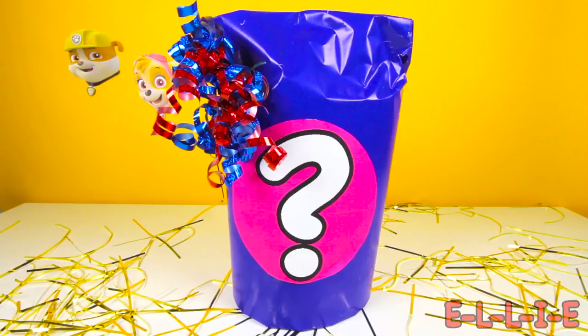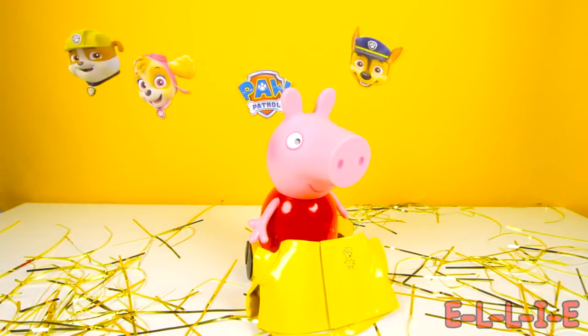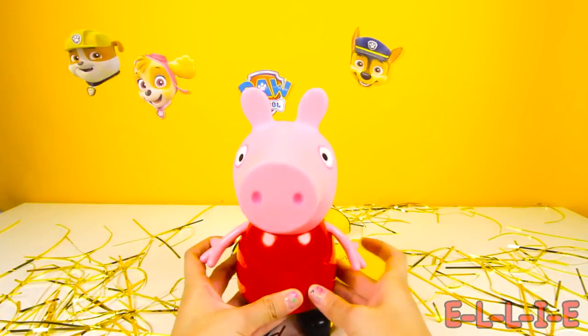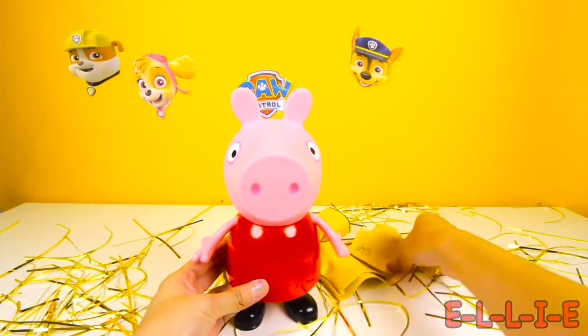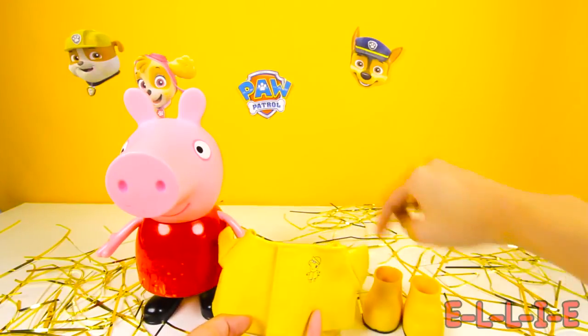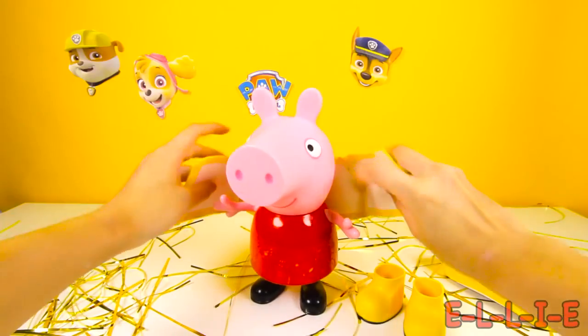Now it's time to open our mystery gift — this is so exciting! We already know that the mystery toy isn't a member of the Paw Patrol, but she has a dog friend named Danny! The mystery toy's favorite fun thing to do is to jump in muddy puddles! Do you know who it is now? Let's open this gift and see — it's Peppa Pig! Wow, look at how big this Peppa Pig toy is! Peppa is wearing her red dress and she looks so happy! This Peppa toy comes with a yellow rain suit — a jacket, rain boots, and a funny rain hat! This rain suit is so cool! Let's put it on Peppa — we'll start with this rain coat. Let's get Peppa's first arm in the jacket, and now her other arm!